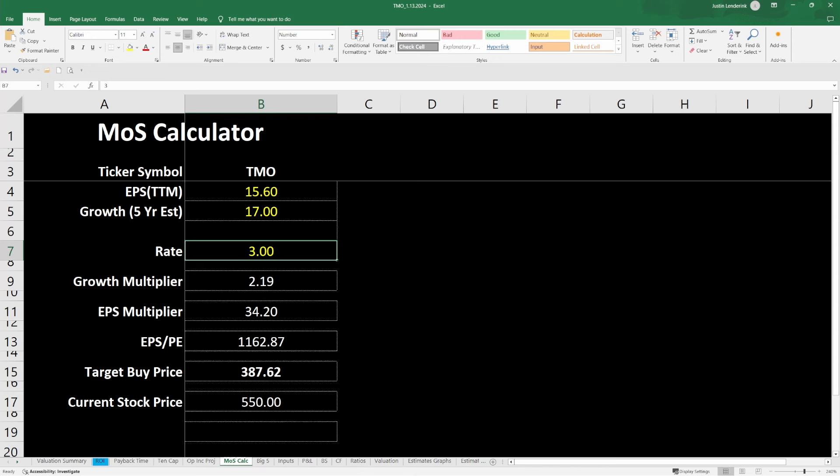The first method is my margin of safety calculator. I think an average or standard EPS for the company right now is around $15. I think their growth from an earnings per share standpoint should be around 17% per year, with a rate of around three, giving me a growth multiplier of about 2.19 and an EPS multiplier of 34.20. That gives me a target buy price of $387, and today the stock price trades at $550 — so it does not look like it's a buy according to this model, but that's not surprising because their market multiple is so high.